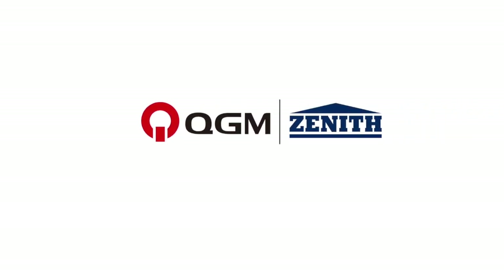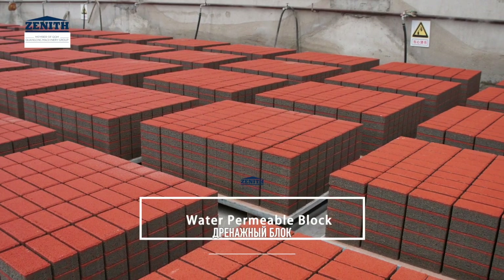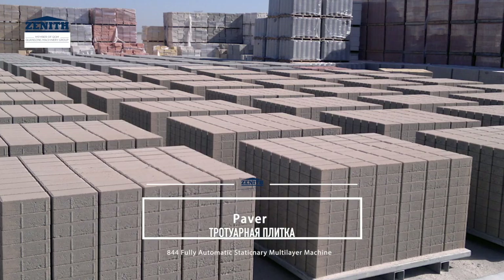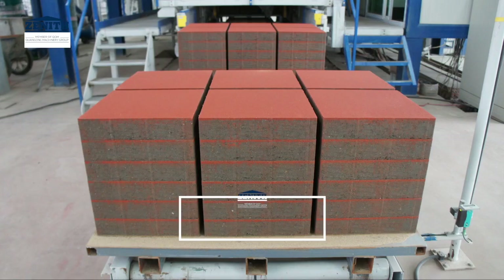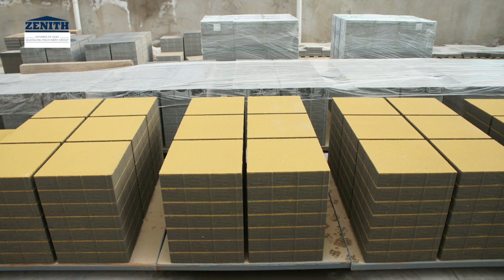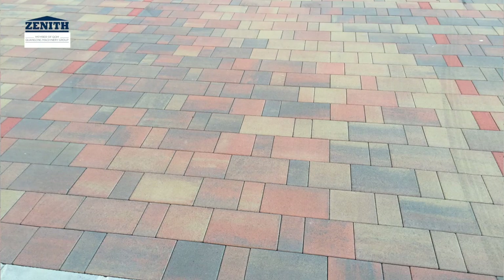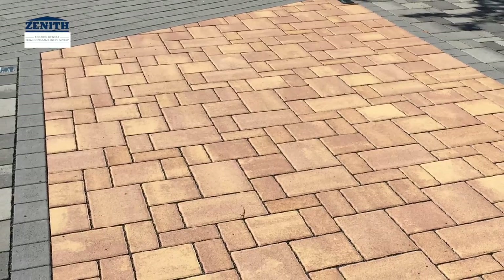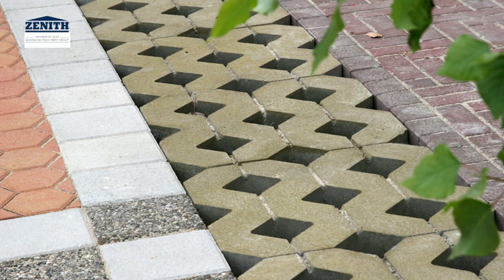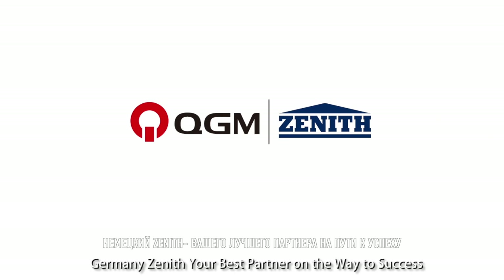Types of bricks that can be produced include: water permeable blocks, pavers, square pavers, color mix pavers, and grass pavers. Germany Zenith — your best partner on the way to success and progress.